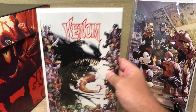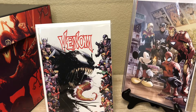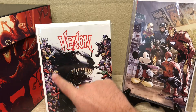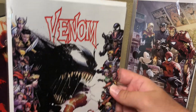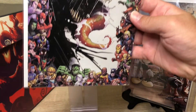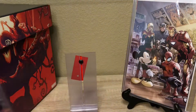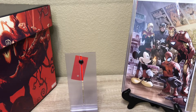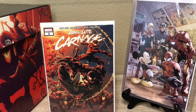We got Venom issue 17 as well — this is the 80th anniversary cover. This is the one with all the characters around the frame — these variants are pretty sick. I saw a Thor one and a couple of different ones, but this was the only one I actually picked up. My Marvel stack is crazy.